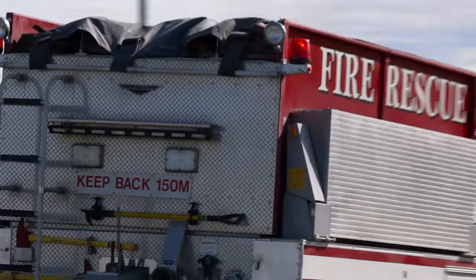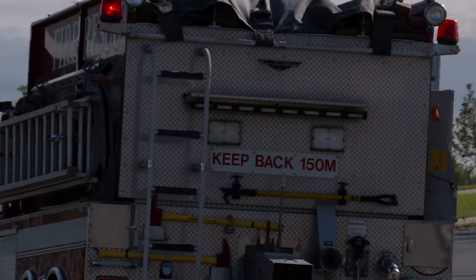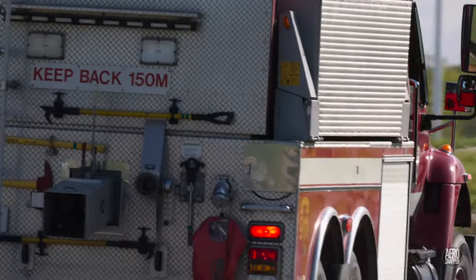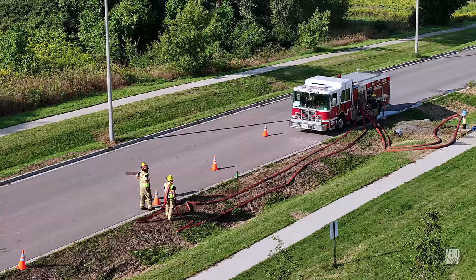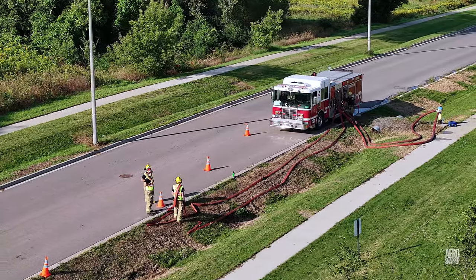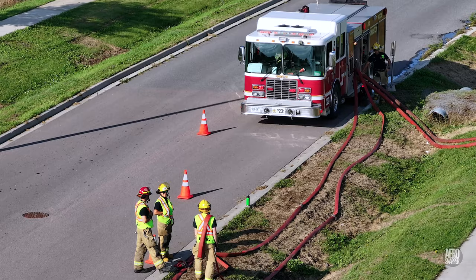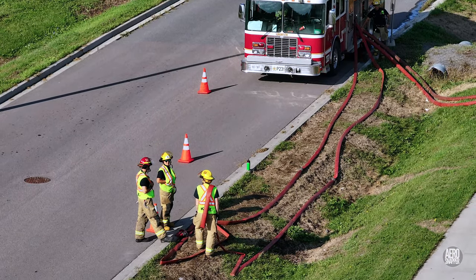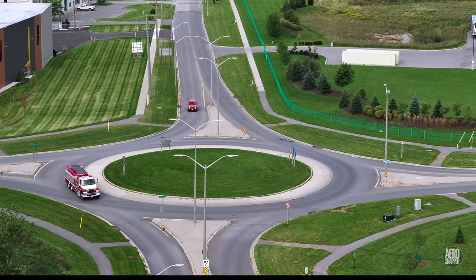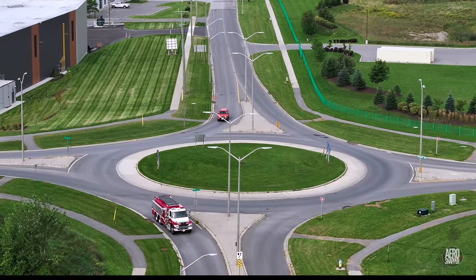The sight and sound of a fire appliance responding to an emergency is something with which we're all very familiar. But I wonder how often we think about what goes into that response. This weekend I had the opportunity to watch the Kingston Fire Service and others gaining accreditation for their water tanker use.